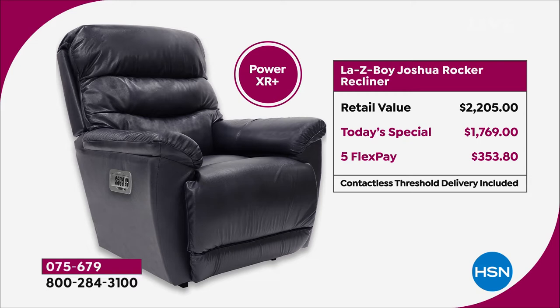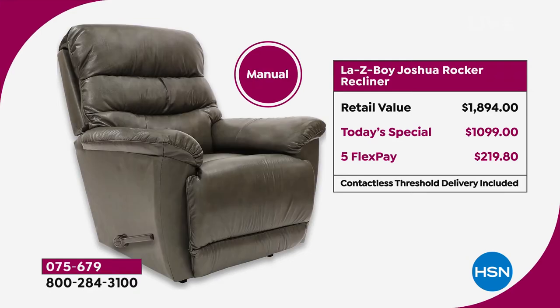You'll notice our today's special on the power actually beats the price of the manual on retail value. That's why so many of you have already picked up the power. Look at the retail: $1,894 on the manual. Our today's special is just a little over $1,000, and then that five flex is $219.